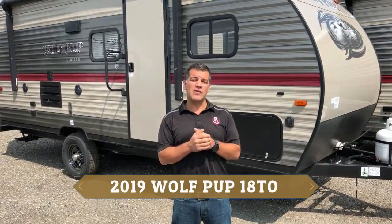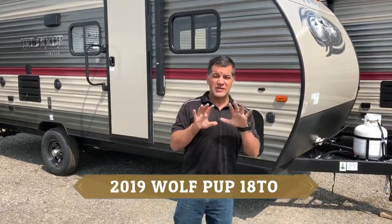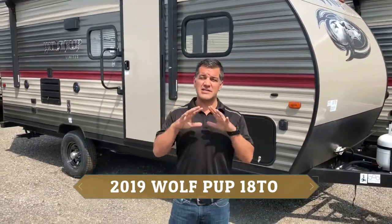Hi everybody, my name is Jason from Rangeland RV and I'd love to take you on a walk-through on one of our Cherokee products. This is the Wolfpup 18TO — this is a great trailer. You're gonna love it if you have a big family and a small vehicle. Don't worry, you're gonna see inside and it's gonna blow you away.